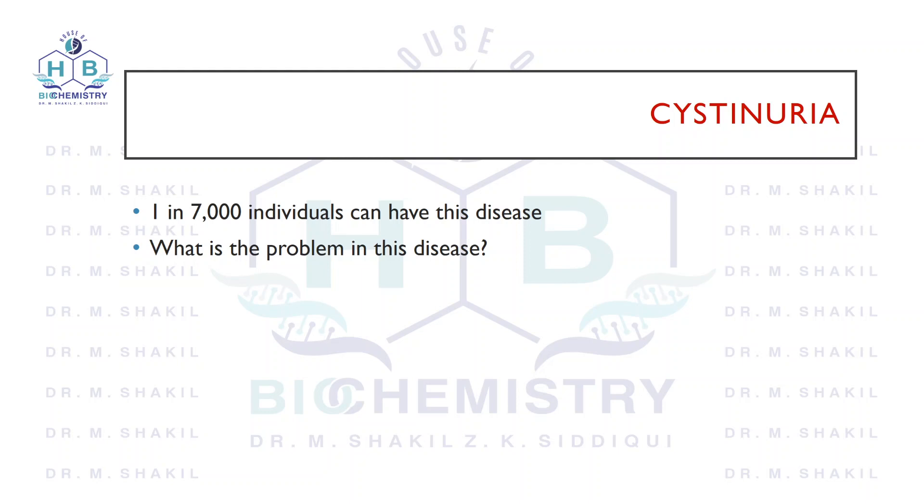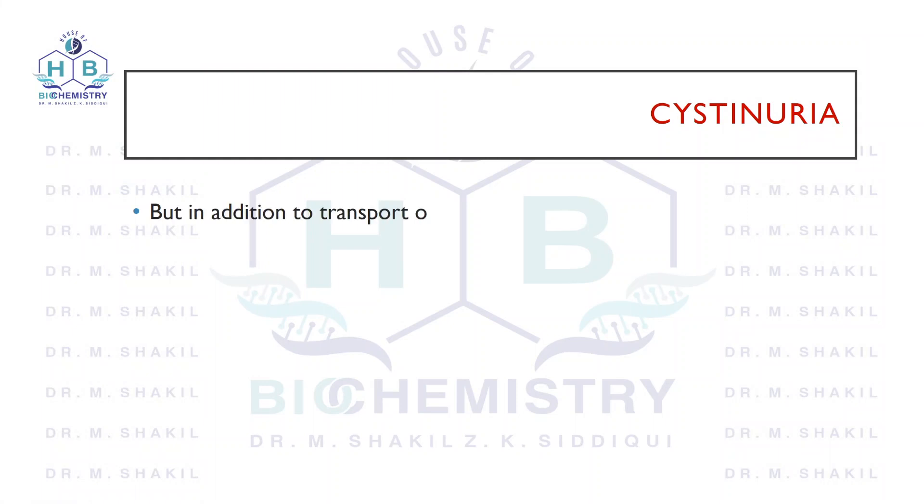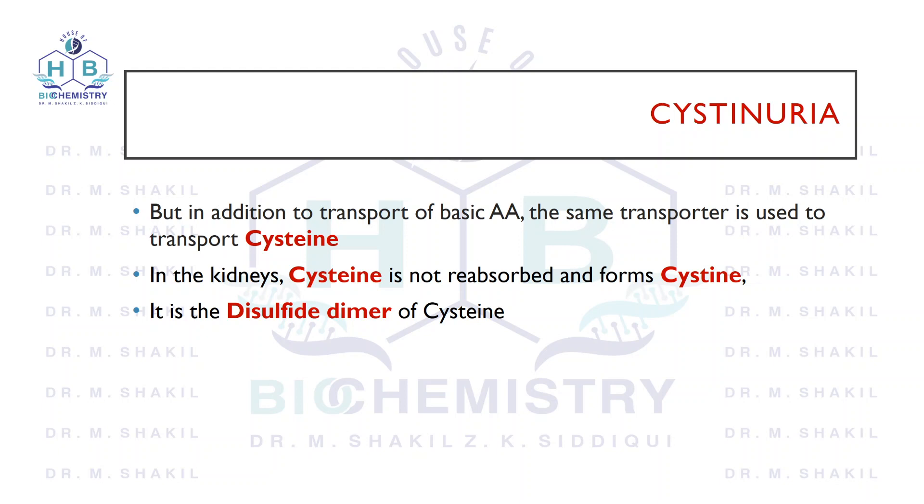Examples of basic amino acids are lysine and arginine. In addition to basic amino acids, this transporter also transports cysteine. In the kidney, cysteine is not reabsorbed and does not go back into the blood — it is excreted in the urine. Cysteine contains a sulfhydryl group, also known as a thiol group or SH group, which contains sulfur.